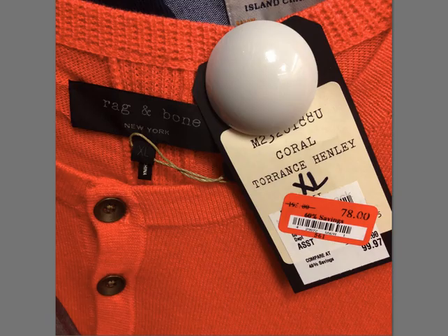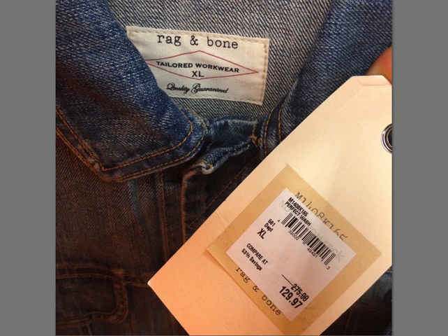Again, Rag and Bone — $99 for a three-button Henley long sleeve. Then another Rag and Bone — this was a cool jean jacket, $275 retail. Pick that up if you see it.